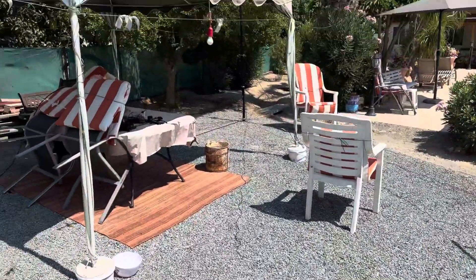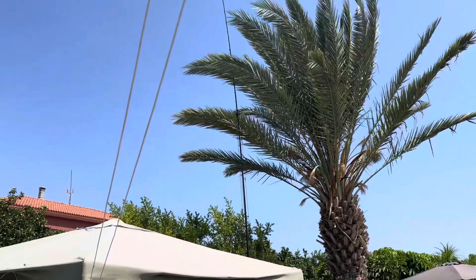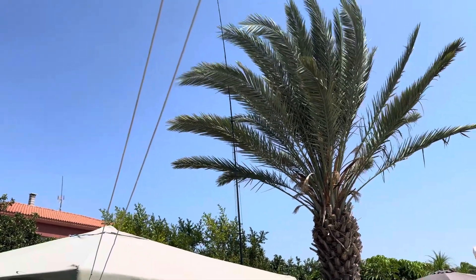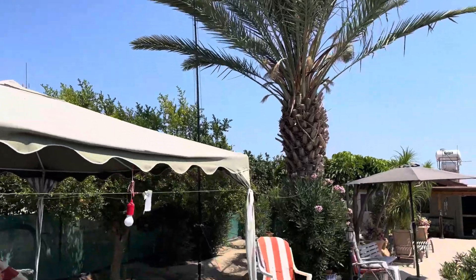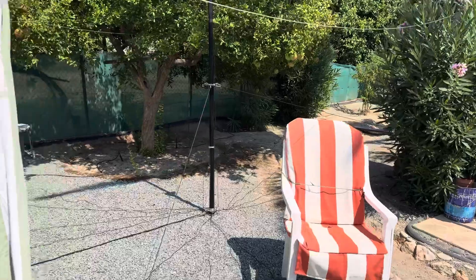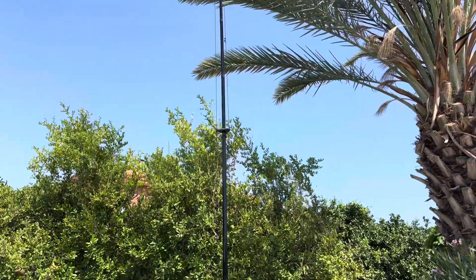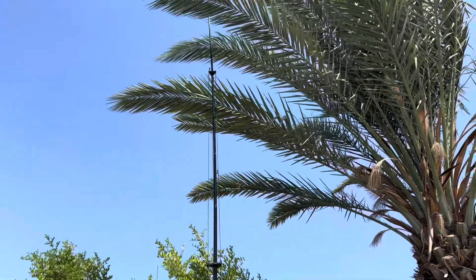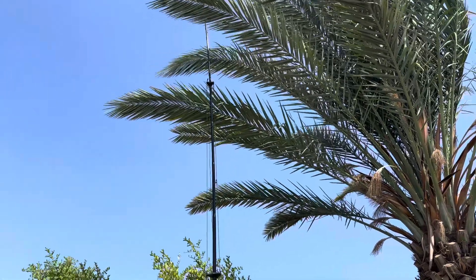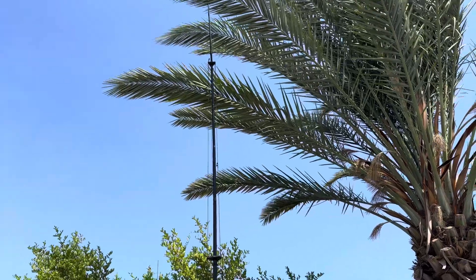I'll show you the antenna. This is the location, and that's the antenna. It's very simple — it's a DX Commander vertical that I used on the last trip. It's not ideal here because it is surrounded by properties, but it works okay. This trip is entirely CW, and so far about 1,200 QSOs on CW.